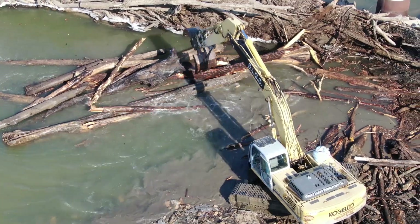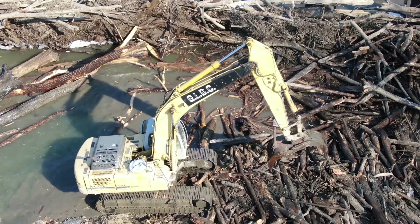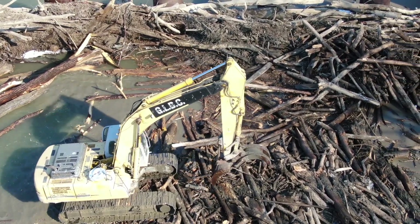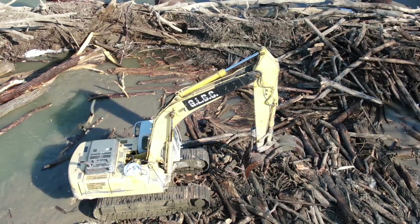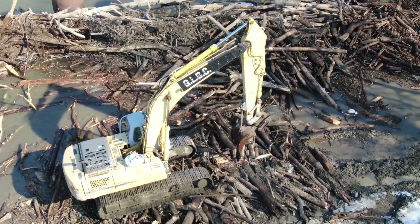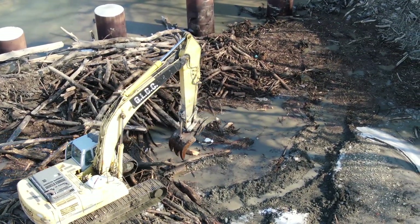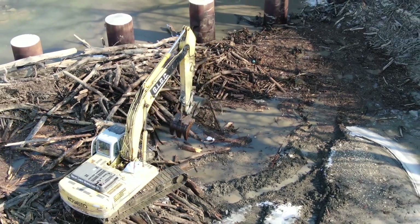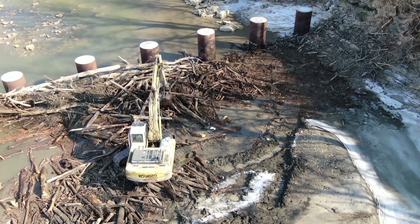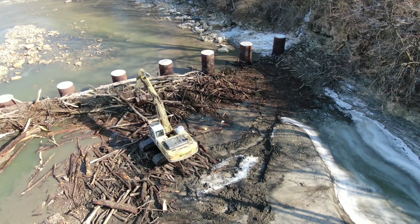I can't wait to see what's going to happen by tomorrow morning. It amazes me how much debris these guys can move with this equipment. This corner where he started was piled up just about all the way to the top of those pillars.